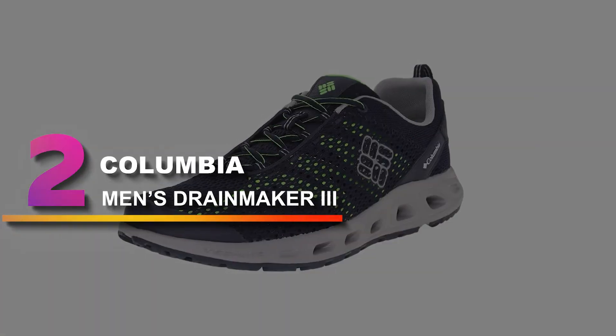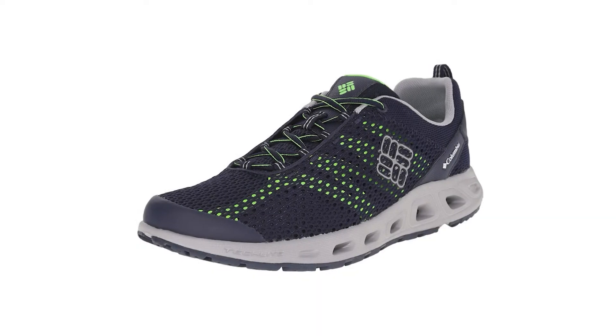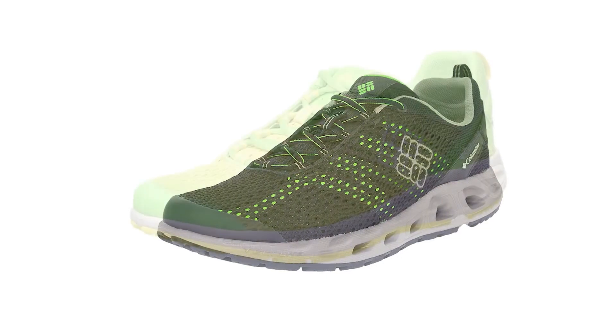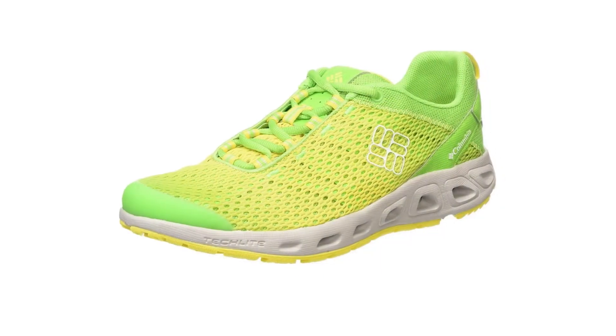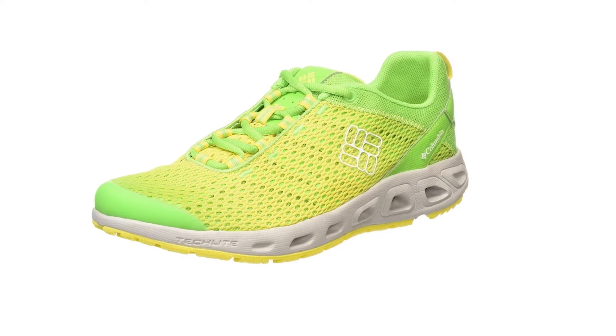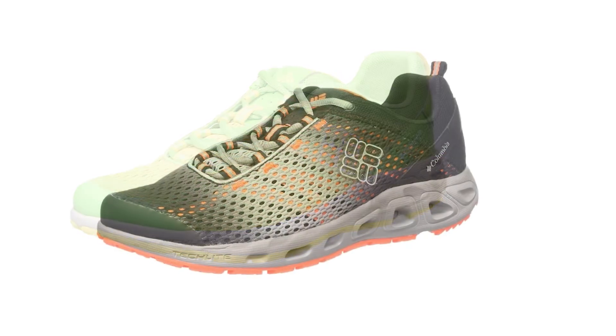Number 2: Columbia Men's Drainmaker 3. If you're looking for a dedicated water shoe, then these are a great choice. They're affordable, they breathe well, and they're as light as it gets. The problem is you might look a little funny walking out in public with them, and they don't offer as much support as some of the other hybrid style shoes.